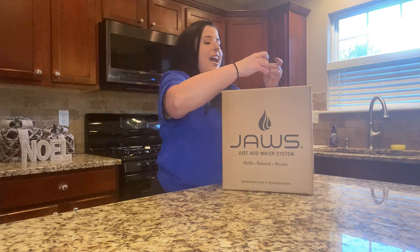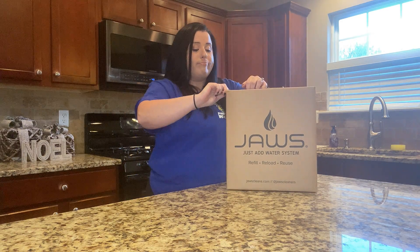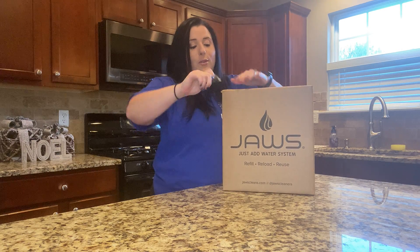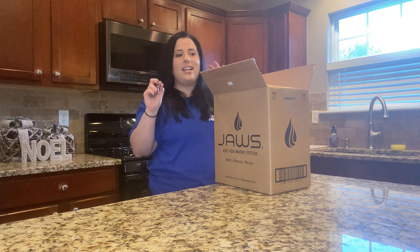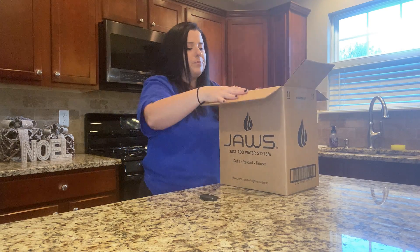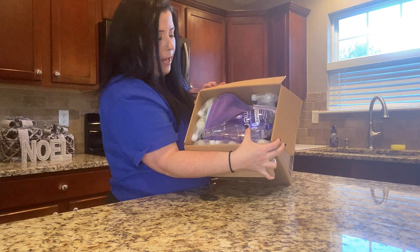So I'm going to open it up — I'm so excited! I haven't been this excited about a package since probably my Erin Condren planner, which I'm ordering tomorrow, so I will be doing a video on that as well. First things first, I'm opening it up — it looks like this inside. It's really packaged well, everything is sitting nicely.